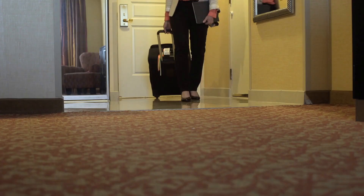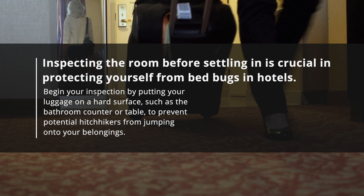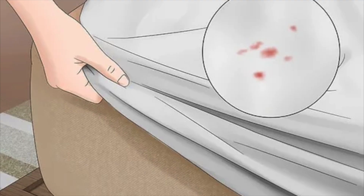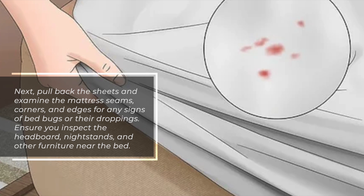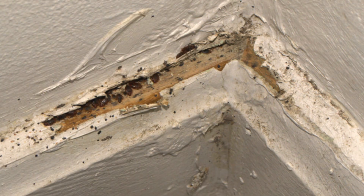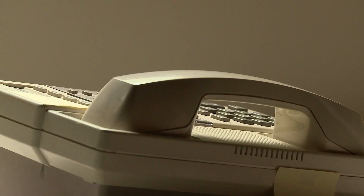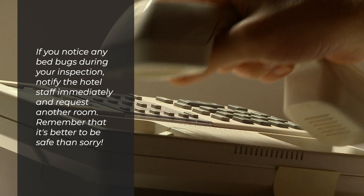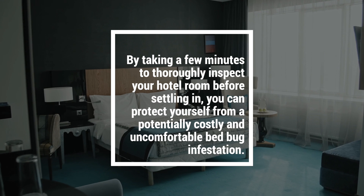2. Inspect the hotel room before unpacking. Inspecting the room before settling in is crucial. Begin by putting your luggage on a hard surface, such as the bathroom counter or table, to prevent potential hitchhikers from jumping onto your belongings. Pull back the sheets and examine the mattress seams, corners, and edges for any signs of bedbugs or their droppings. Inspect the headboard, nightstands, and other furniture near the bed, paying close attention to cracks and crevices. Also check upholstered chairs and couches. If you notice any bedbugs, notify hotel staff immediately and request another room.